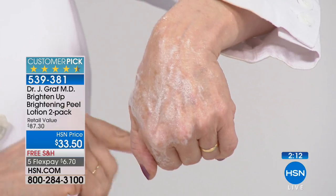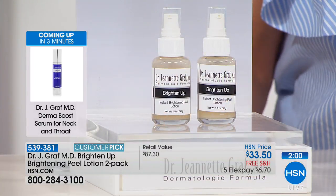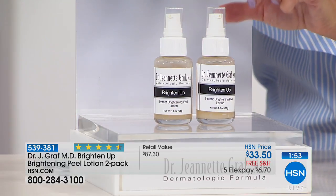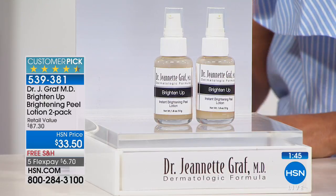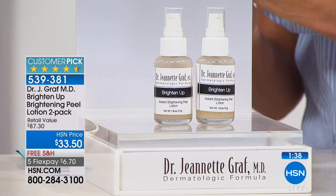How often do you recommend using it? Two to three times a week. It is gentle enough to use every day, but two to three times a week is the recommendation. Especially for summer skin, which gets very dry from outdoor activities — and if you're swimming, the chlorine is harsh. We have about two minutes on screen, and it's very popular at $33.50 with free shipping and five monthly flex payments.